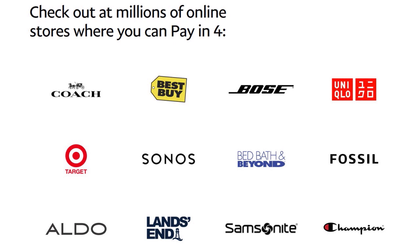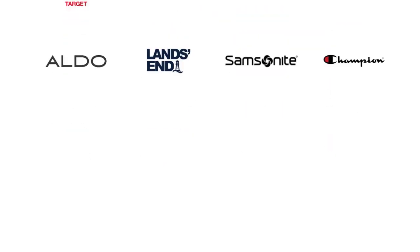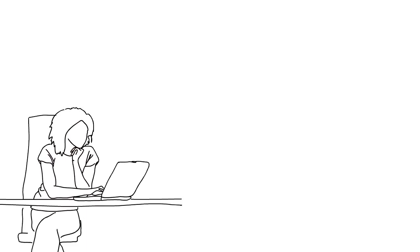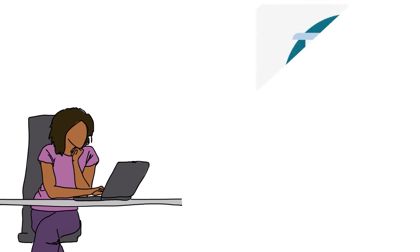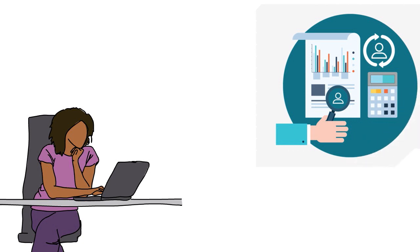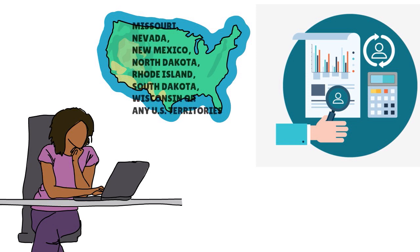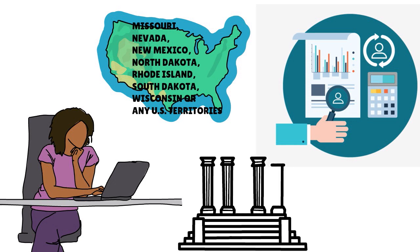PayPal may perform a soft credit check when you apply for Pay in 4, but this will not affect your credit score — they do not do a hard pull. A soft credit check gives PayPal the ability to review your credit report and determine creditworthiness. The Pay in 4 feature is not currently available to residents of Missouri, Nevada, New Mexico, North Dakota, Rhode Island, South Dakota, Wisconsin, or any US territories, as banking is regulated at the state level.